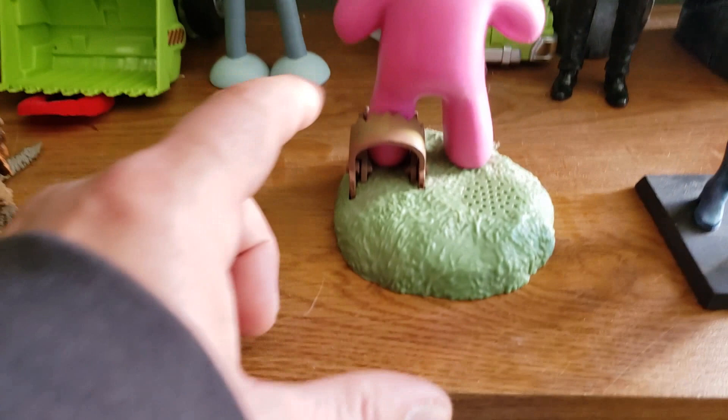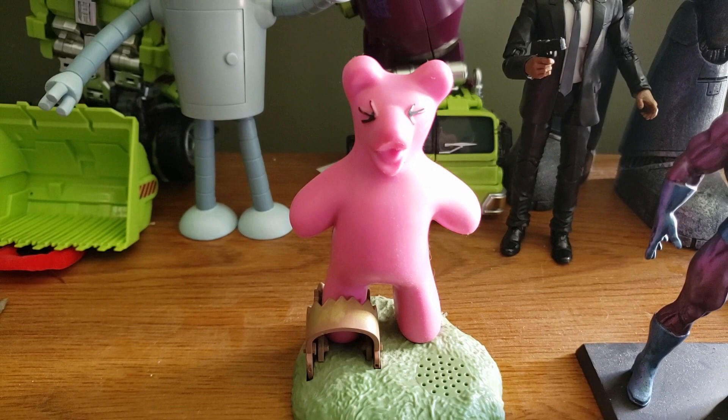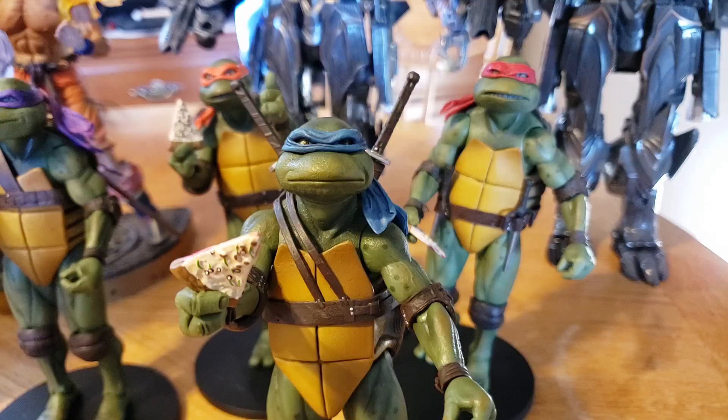Just a little riddle for you. What does a gummy bear sound like when it gets caught in a bear trap?